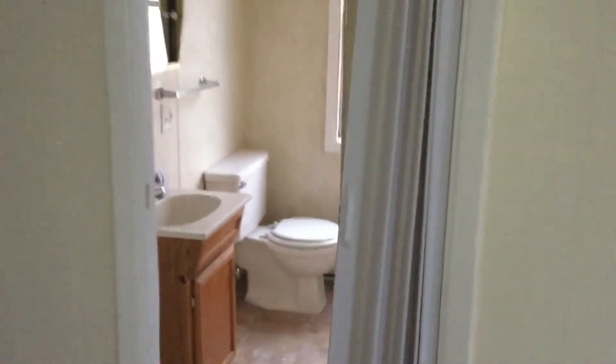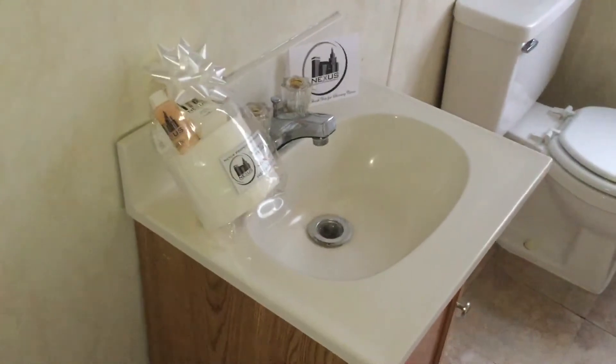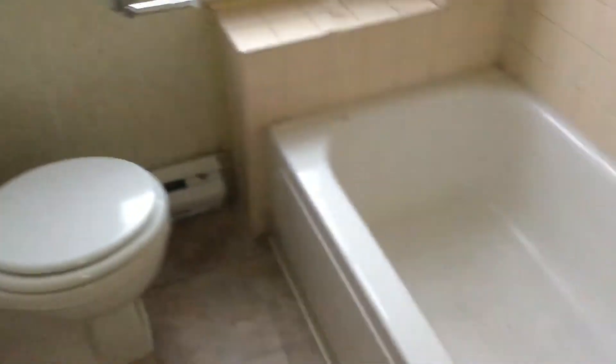Next, we'll head into the full bathroom. That's just off the kitchen, and just take note, it doesn't have a door — it has a slider here, an accordion door. As you walk in on the left, you have your sink and vanity, and your Nexus new tenant welcome package. This has all of your essential toiletries, and that is courtesy of Nexus Property Management. Mirror up above, toilet in the far corner, and then your tub just to the right. Tiled on three sides, and also some storage space here for your towels, toiletries, etc.